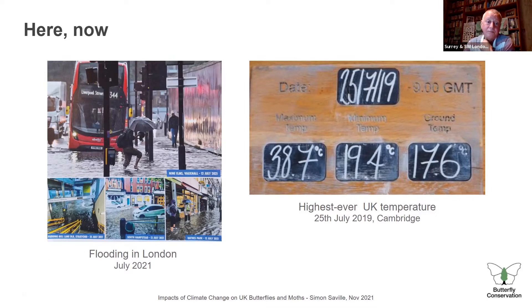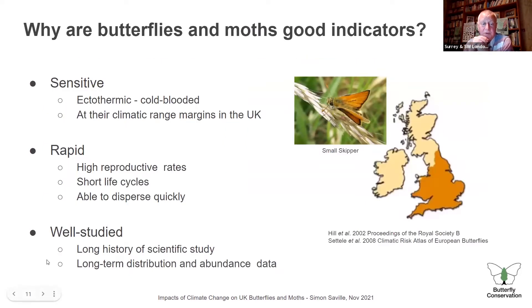Why are butterflies and moths good indicators? Three reasons. This picture of the small skipper shows its range margin — present in the southern part of the UK but not the northern part. Species at their climate range margins are very sensitive to changes in temperature and weather. Butterflies are also cold-blooded, so they react very much to outside temperature. They respond quickly, have high reproductive rates — one, two, or sometimes three broods per year — short life cycles, and disperse quickly. Crucially, they are very well studied, with a long history of scientific data.